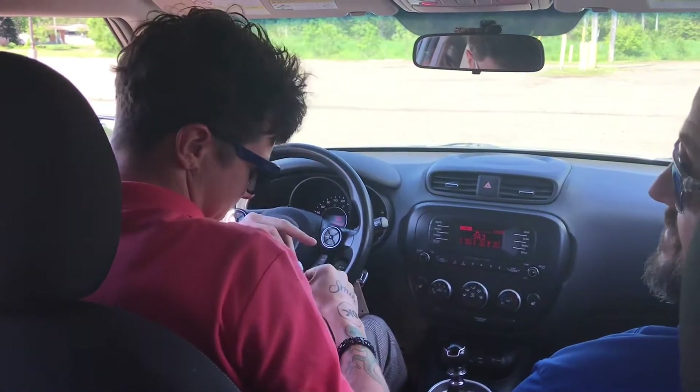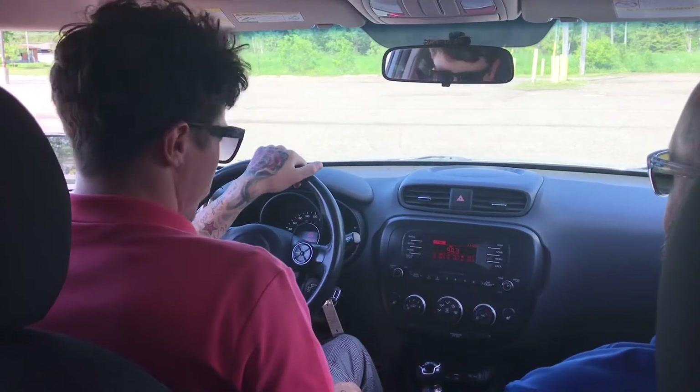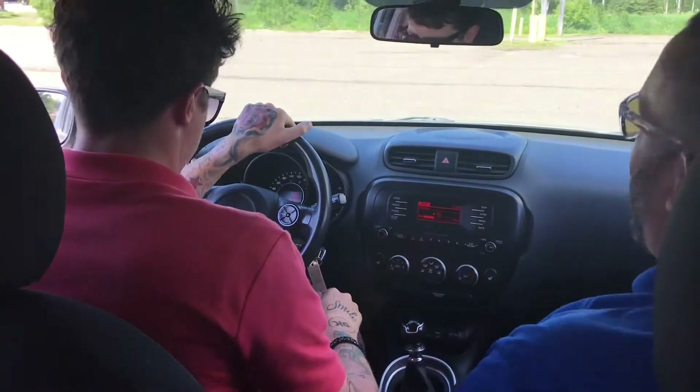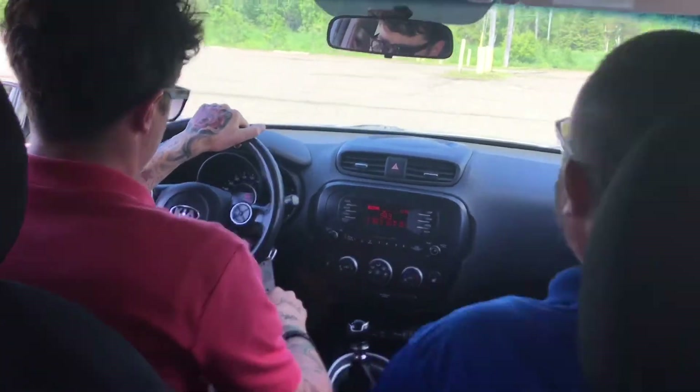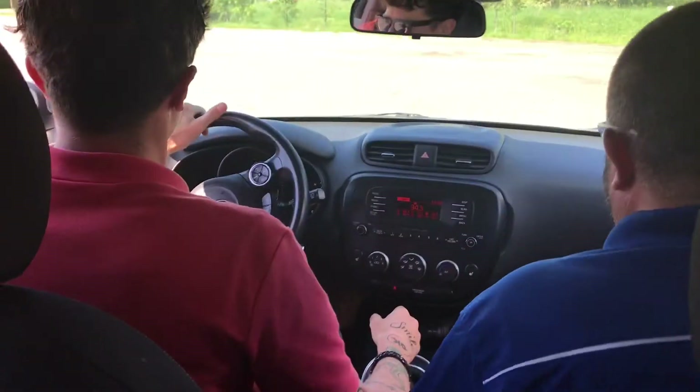Ready? Safety first — seatbelt's on. Are we ready? Yep. Okay, feather. Feather. Yeah! Oh yeah! Stop feathering! Stop feathering!